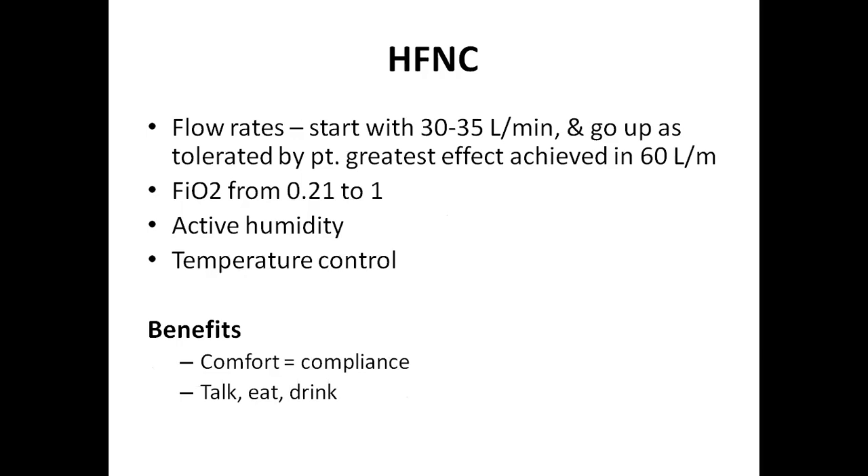The flow rate of high flow nasal cannula starts from 30 to 35 liters per minute and is well tolerated by patients. The greatest effect is achieved mainly at 60 liters per minute — giving oxygen therapy at 60 liters per minute achieves the greatest response. This system provides FiO2 from 0.21 to 1.0, meaning 21% to 100% oxygen. It also provides active humidification with temperature control from 32°C to 37°C.